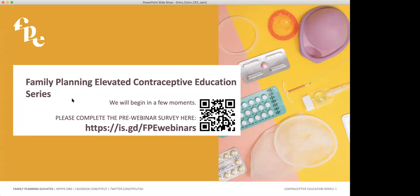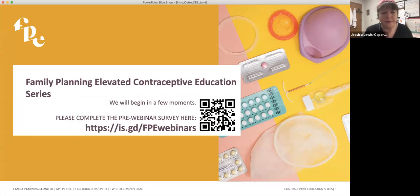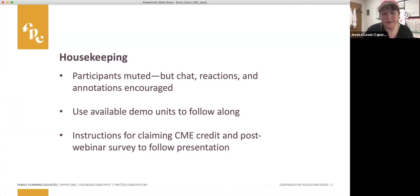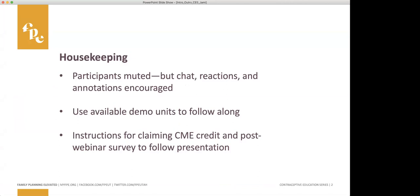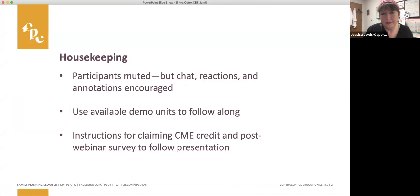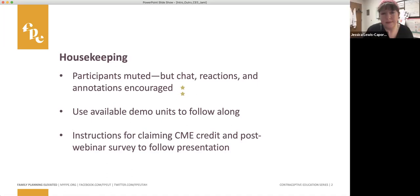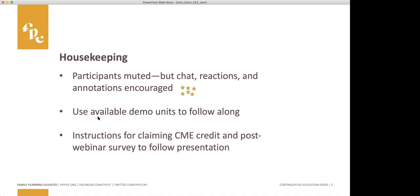Okay, hopefully everyone was able to complete that. A few quick notes before I hand the stage to Jessica: everyone is muted, but we do encourage your participation. Please freely use the chat function and we'll be able to see those comments as they come up, as well as the reactions buttons and the annotations. You can click on the annotate button at the top of your toolbar.